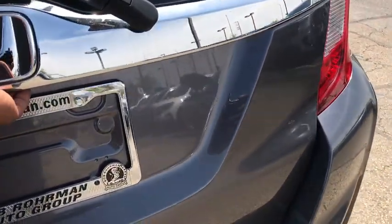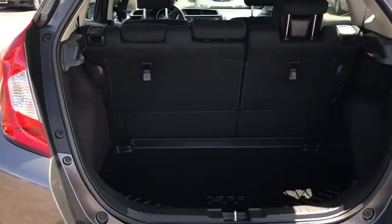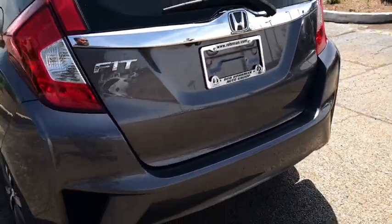Electronic stability control, power windows, fog lights, brake assist, panic alarm, power moonroof, remote keyless entry, tachometer, front bucket seats, front reading lamps.